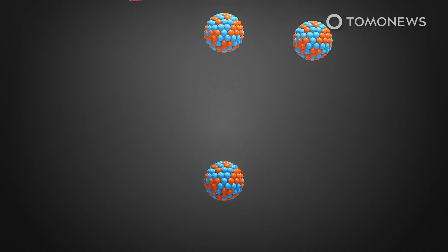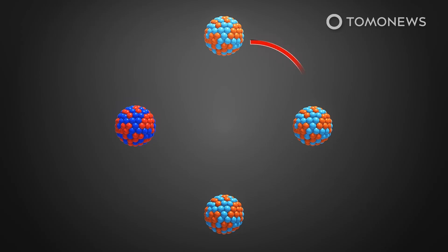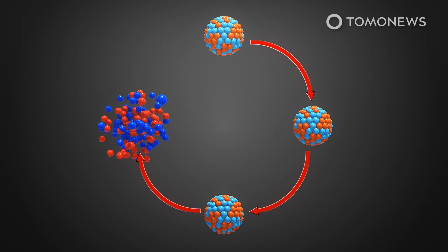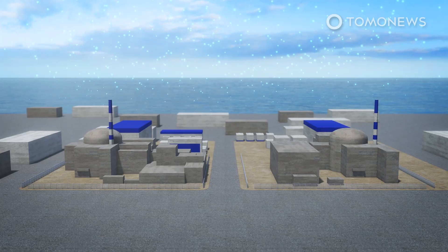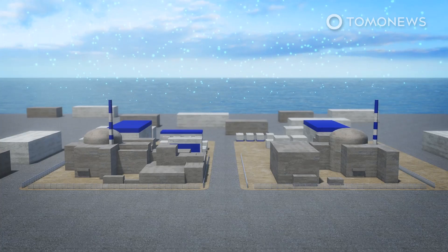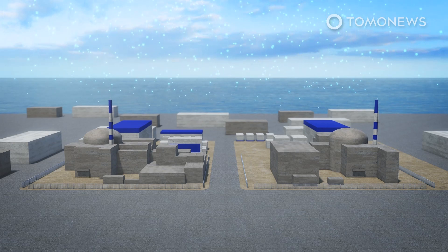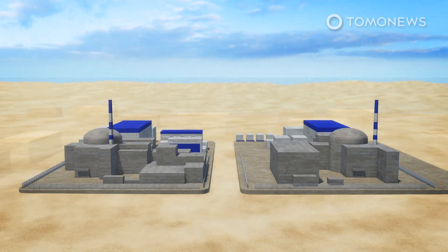The use of thorium as the fuel is considered greener than uranium because it does not create plutonium, which is highly toxic, and because its radioactivity drops off to safe levels in a few hundred rather than tens of thousands of years, according to NPR. For China, another advantage is that this type of reactor does not need to be built near large bodies of water, because the salts serve as a coolant, unlike conventional reactors which require massive amounts of water, according to France 24.